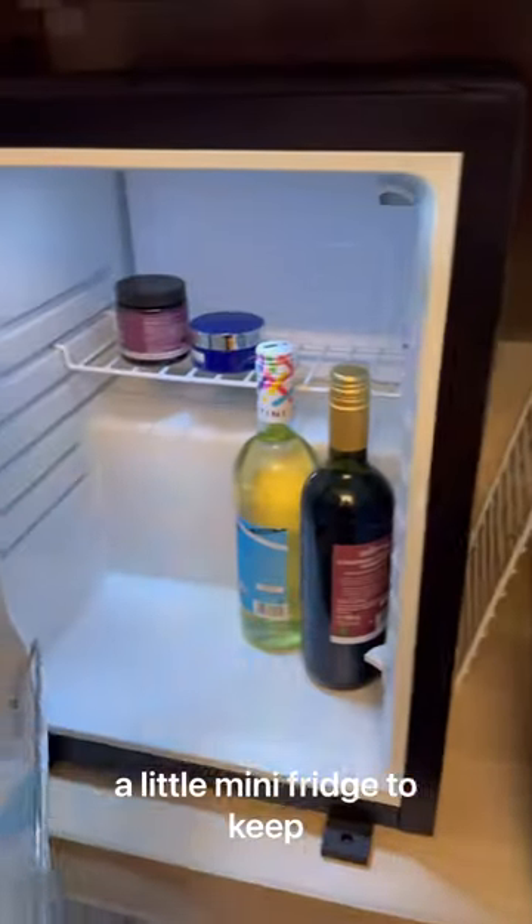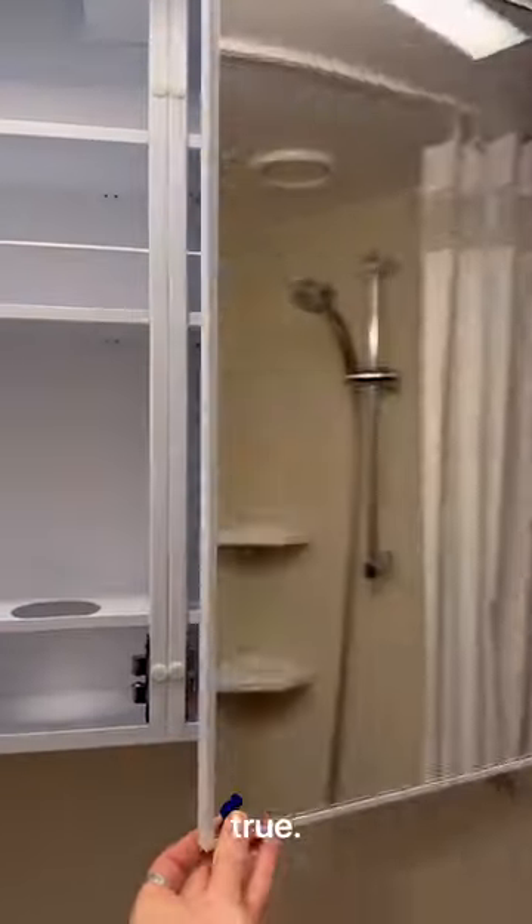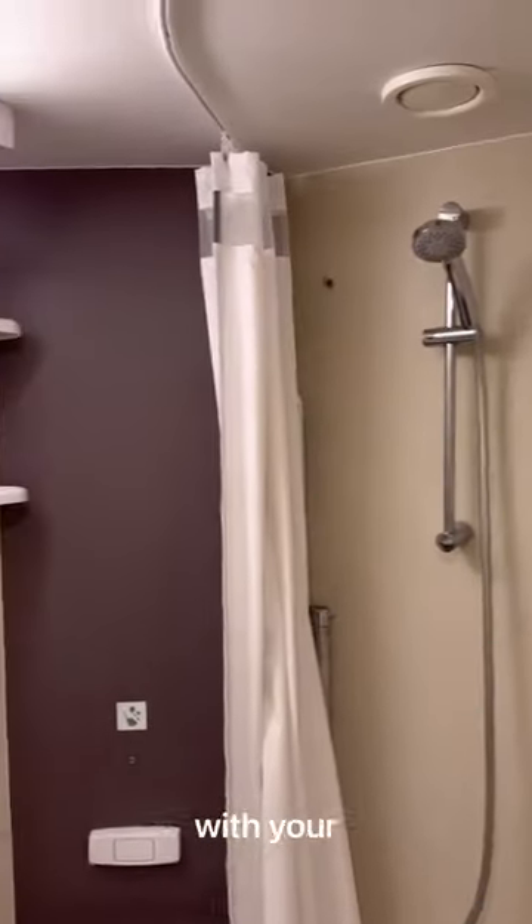Of course the best part — a little mini fridge to keep your stuff cold. Now let's move on to the bathroom. A lot of people think that crew members have to share a communal bathroom like a dorm in college, but that's not true. You have your own bathroom in your room that you just share with your roommate.